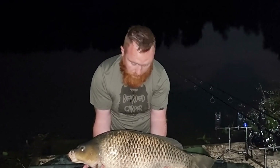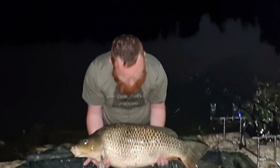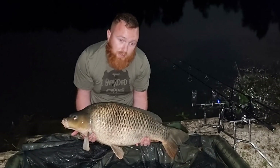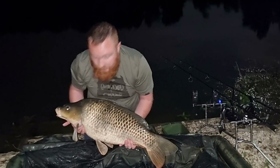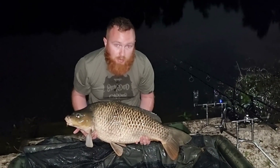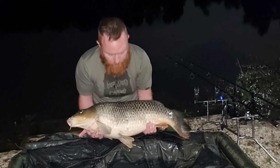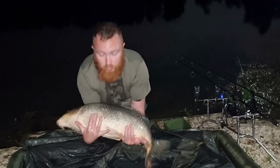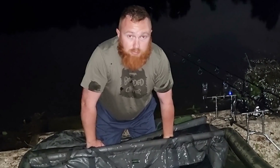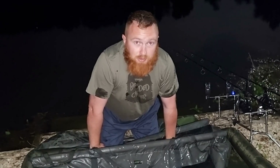Good morning viewers — lovely common, 21 lb 10. Not the biggest but it'll do, especially as I haven't caught on this lake yet. It came off a triple tiger nut, size four Hobo Armour hook, off braid as well. Nice fish, gave me a nice run. You're going back in the water now — see you soon.